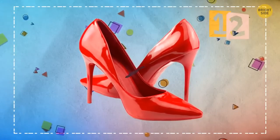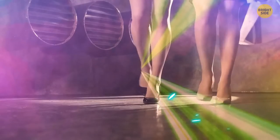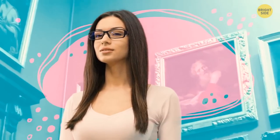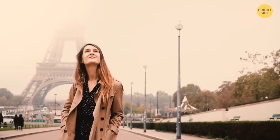Stilettos: people who love wearing this kind of shoe know what they want and know exactly how to achieve it. They may seem materialistic, but it's nothing but an illusion. In reality, these people have outstanding performance at work and never miss opportunities for personal growth. Moreover, they are true judges of art and beauty — they always look impeccable but know how to do that without spending much.